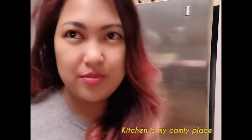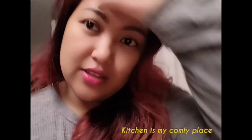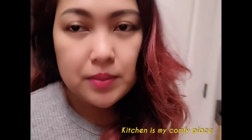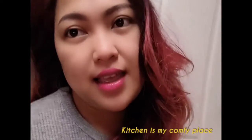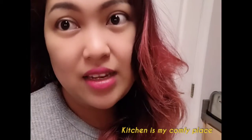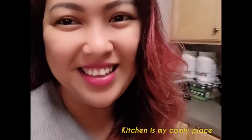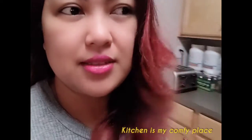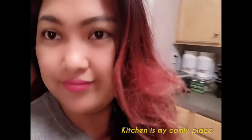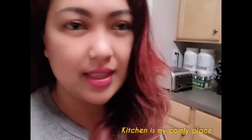Hi guys, good morning and welcome to my vlog. So today I'm going to show you my favorite place in the house. The place where we're staying now, this is not our house — we're just renting here. This is what a typical US house in America looks like.